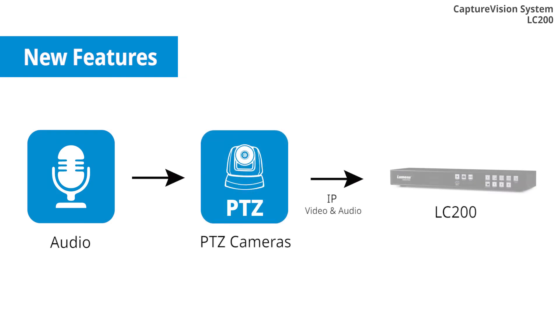The LC200 supports audio input from the IP video source and records video with individual audio sources.